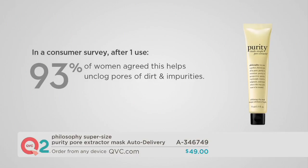So we took it to a study. After only one use, 93% of the women agreed that it helped unclog the pores of dirt and impurities. So we had them use it again, and after two uses, they said the blackheads just looked virtually erased.